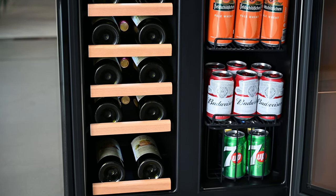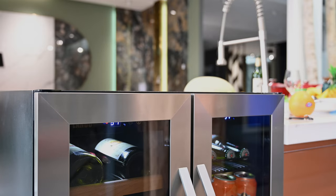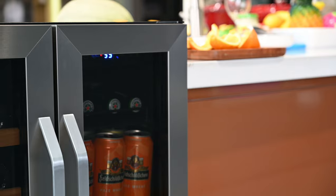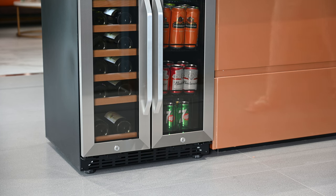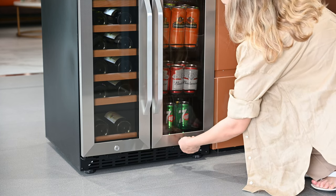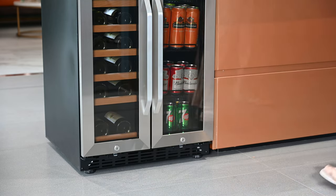It also comes with a convenient wire basket for storing fruits or snacks. The sleek and stylish stainless steel French doors match perfectly with our kitchen appliances and decor. And as a safety precaution, they come equipped with security locks to prevent theft and unauthorized access. It is definitely a must-have in any kitchen.